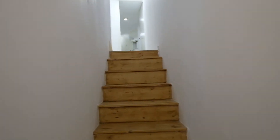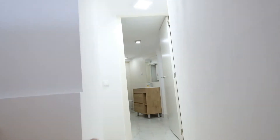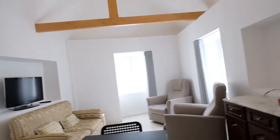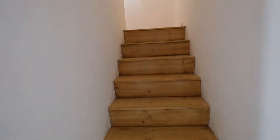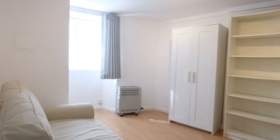Here we go — up. This is the common bathroom and right here is the living room. Through the front door and up the stairs again, right here is another living room with a sofa bed.